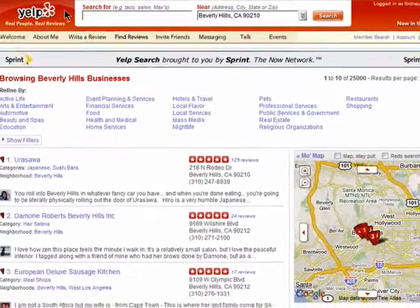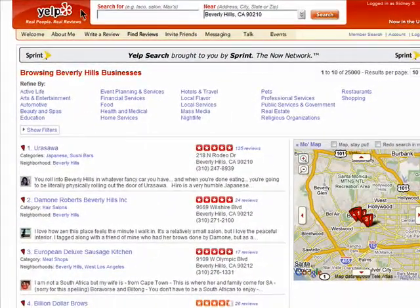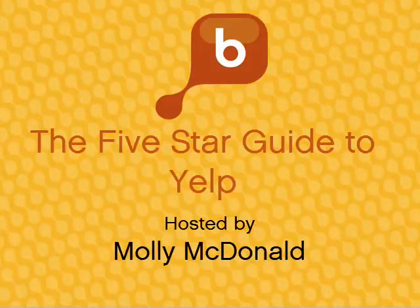Thanks for watching, and don't miss the next episode in the 5 Star Guide to Yelp series.